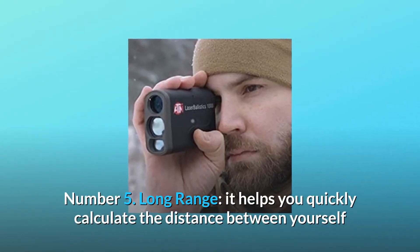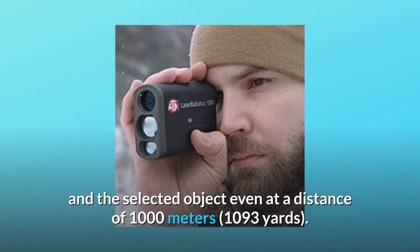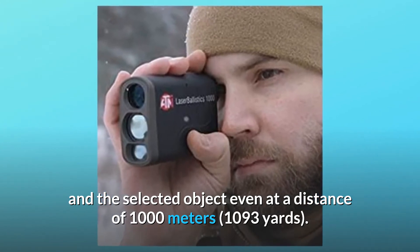Number 5: Long Range. It helps you quickly calculate the distance between yourself and the selected object, even at a distance of 1000 meters — 1093 yards.